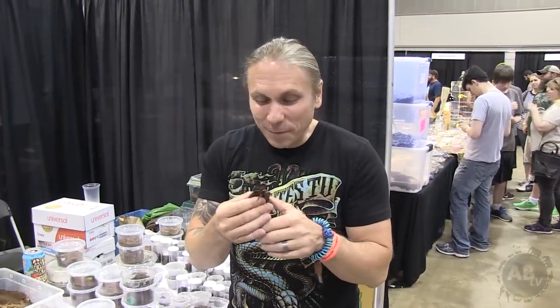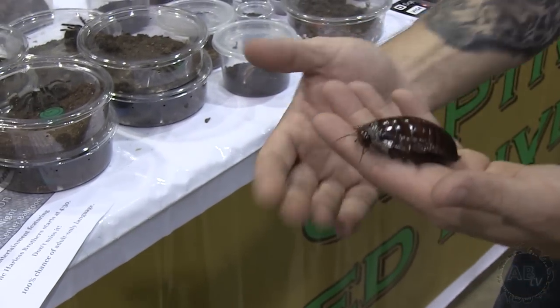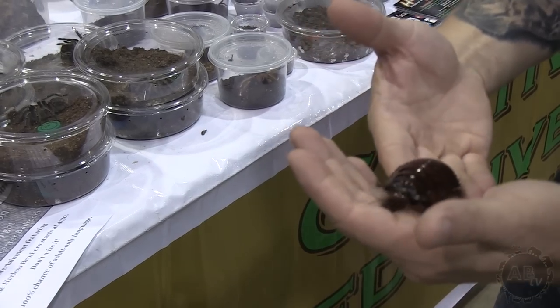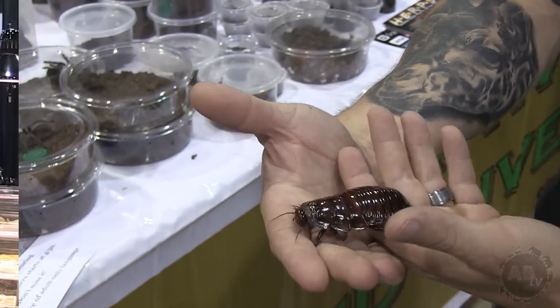I'm getting a lot of information about bugs on this trip, but this is actually a really cool animal. This is a rhinoceros roach, or Australian litter bug — the largest, heaviest roach on the planet. This isn't even an adult; it's going to get two to three times the size, believe it or not. This is going to set you back about $400. I've got to be honest — this thing is absolutely cool. Although I'm a little bit freaked out by bugs, I think I would actually own something like that. Look at how cute that little face is.